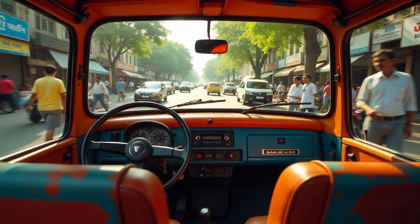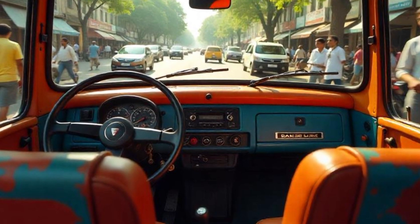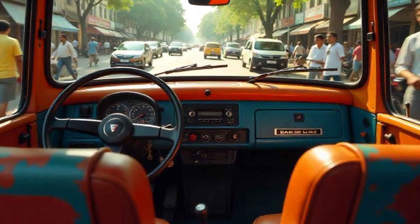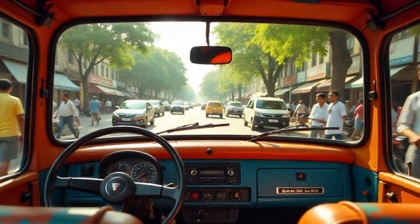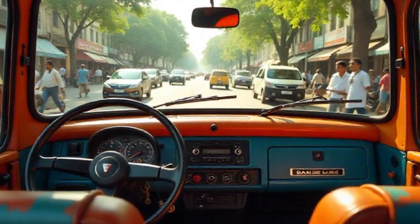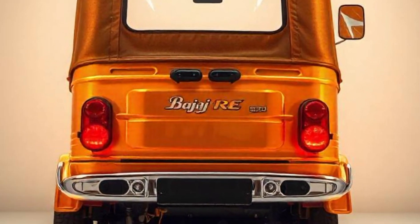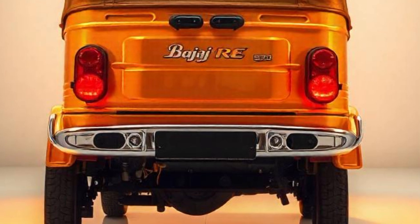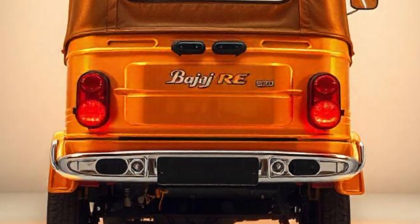Even though an auto rickshaw is a commercial vehicle, Bajaj has ensured that both drivers and passengers enjoy a comfortable experience. The 2025 Bajaj RE comes with a spacious cabin with adequate headroom and legroom. Seating: cushioned seats for added comfort. Dashboard: includes an instrument cluster providing speed, fuel level, and other essential information. Mobile charging port: allows drivers to charge their phones while on duty. These upgrades make long working hours easier for drivers while ensuring a pleasant ride for passengers.